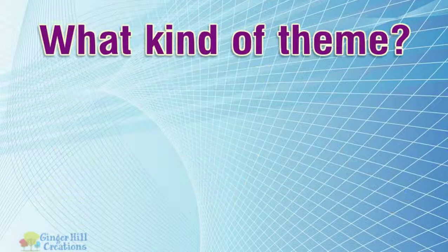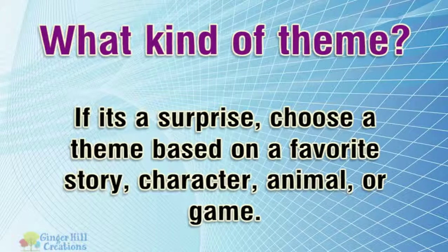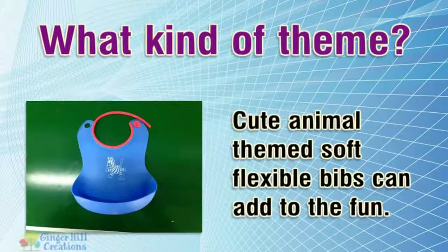What kind of theme? If it's a surprise, choose a theme based on a favorite story, character, animal, or game. Cute animal-themed soft flexible bibs can add to the fun.